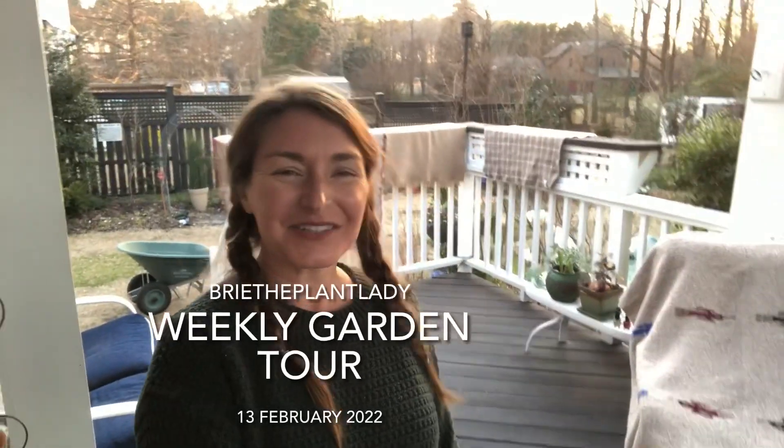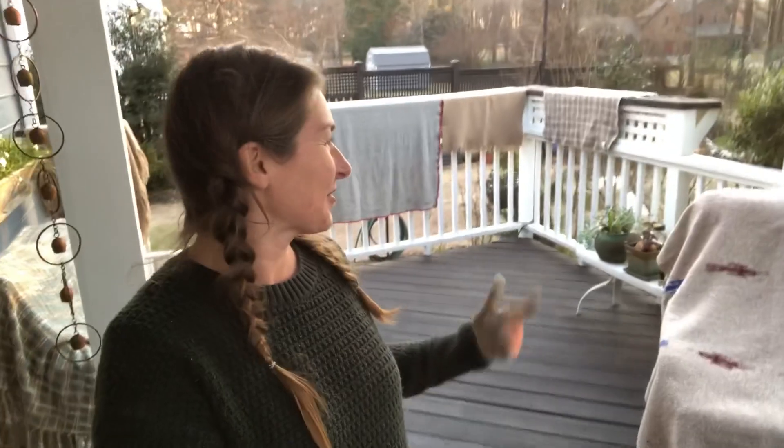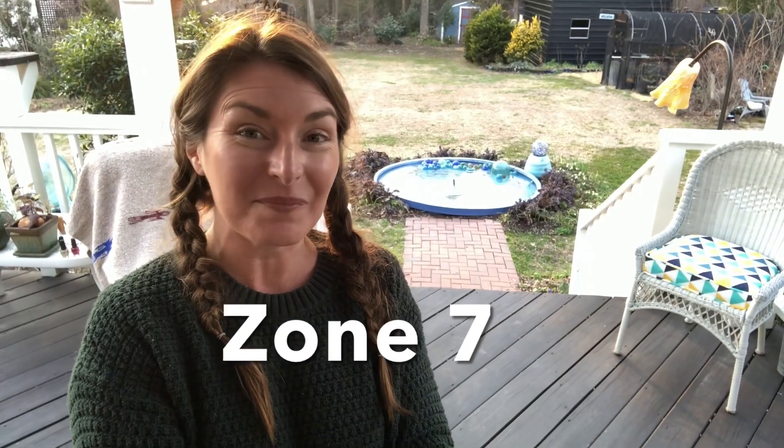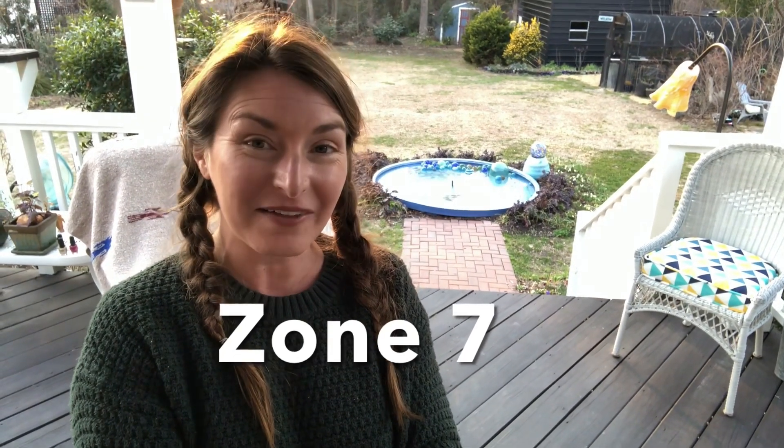Hi everybody! I'm Bree the Plant Lady, checking in with a weekly garden tour. I'm actually making this video a day early because we have some not awesome weather in the forecast. But today was beautiful — it actually got to almost 70. I took advantage and did a lot of laundry and have all these blankets hanging out in the sun. Cubby's been hanging out for hours with the added comfort of an extra blanket. We are in the middle of February here in Central North Carolina, Zone 7.